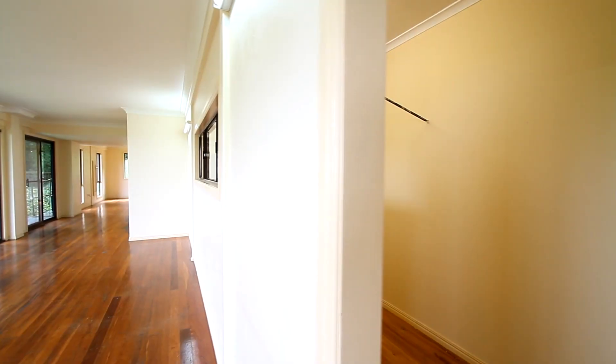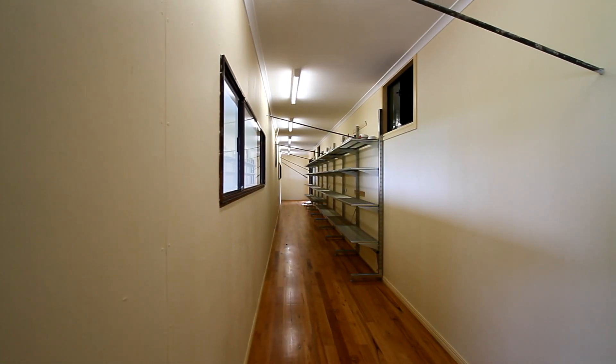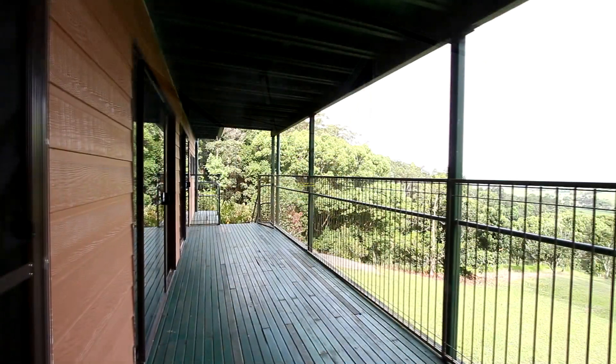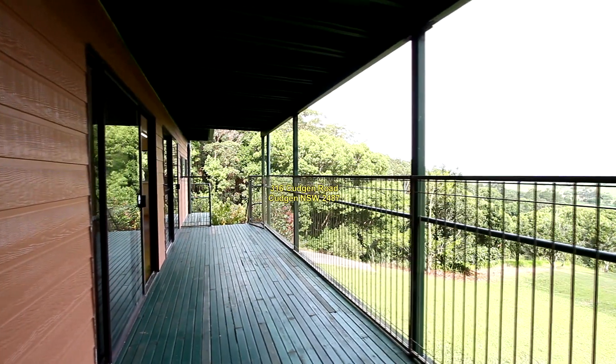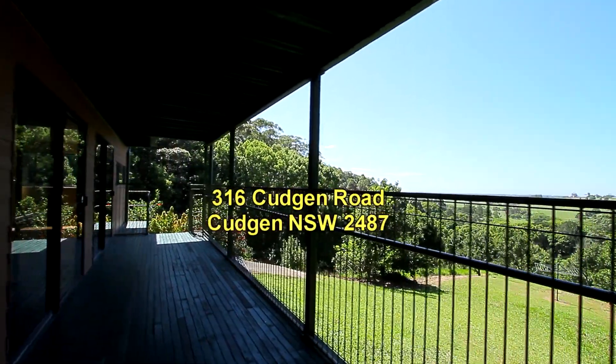On the other side of the rumpus room there's a storage area with built-in shelves. Going off the rumpus room there's a full-length covered veranda overlooking the rear yard of the property.